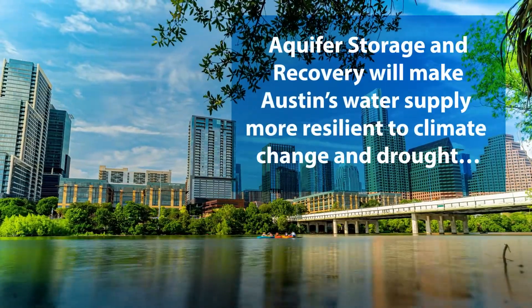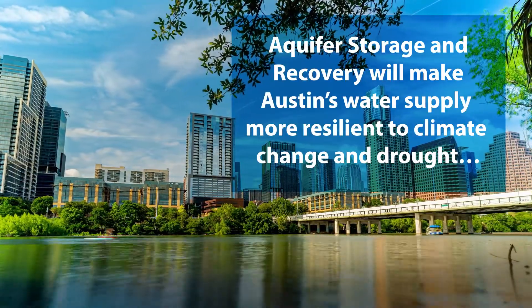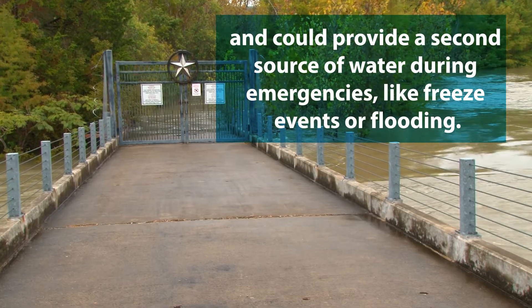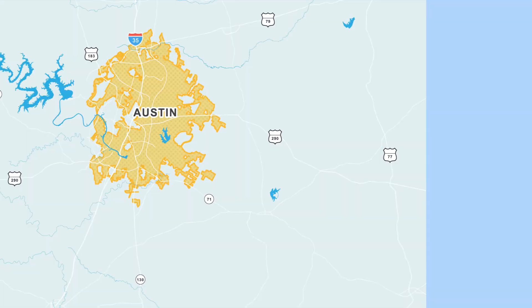Aquifer storage and recovery will make Austin's water supply more resilient to climate change and drought, and could provide a second source of water during emergencies like freeze events or flooding.